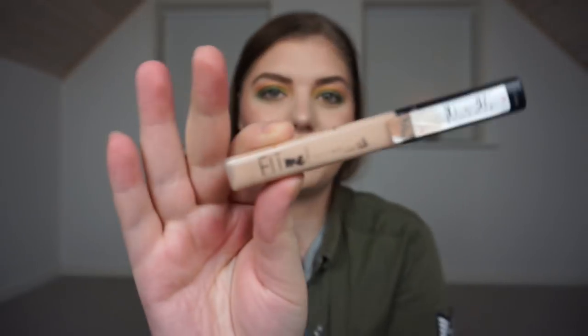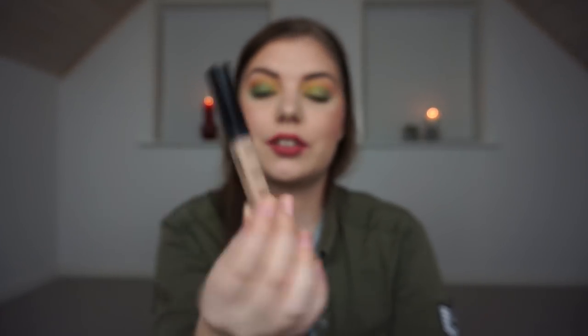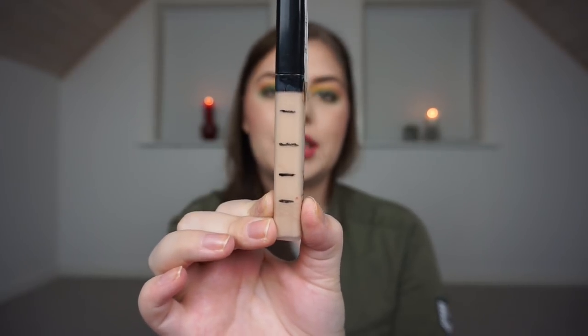Then we have my concealer. It is from Maybelline — the Fit Me Concealer in number 15 — and it is rubbing off. There's not much left of the writing on it, but that is where I am right now. I'm pretty excited about it. I love this concealer so much, and I will forever buy it because it works.